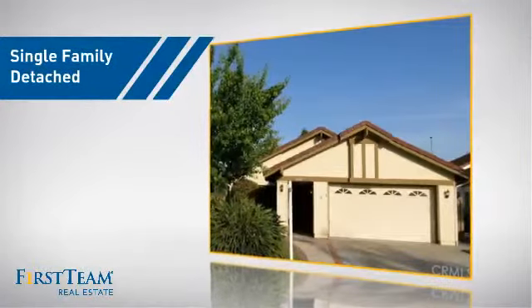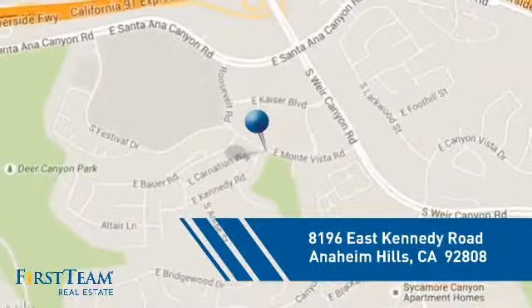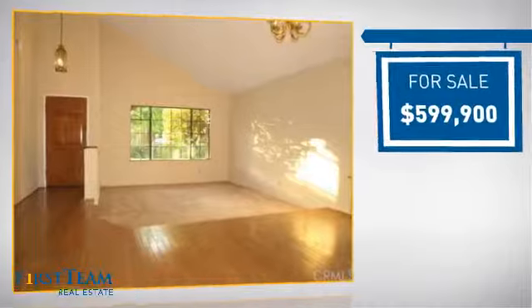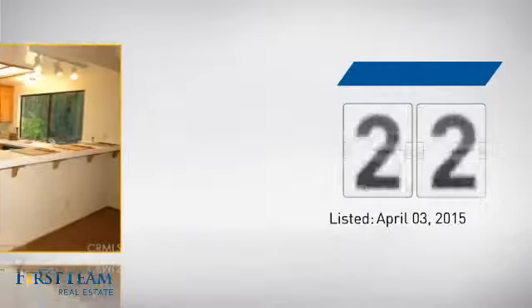This detached home is a great choice for families who want the privacy of their very own lot, and it's located in this area. Currently listed at just under $600,000, it's been on the market since April.